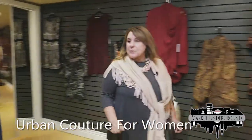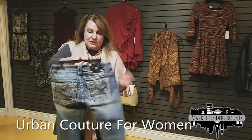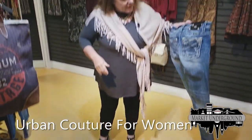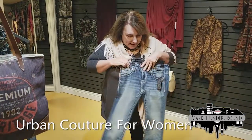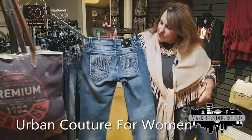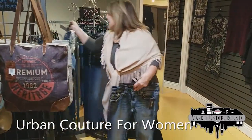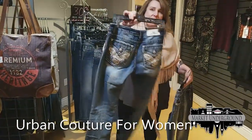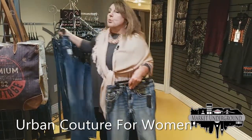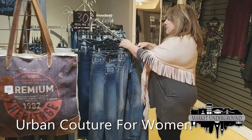Now I'd like to show you our Miss Me jeans. These jeans are very, very popular — they have bling on the back and are low-rise. All their styles are low-rise and come in many different patterns. They retail for about $109 and we have them regularly priced at $69.